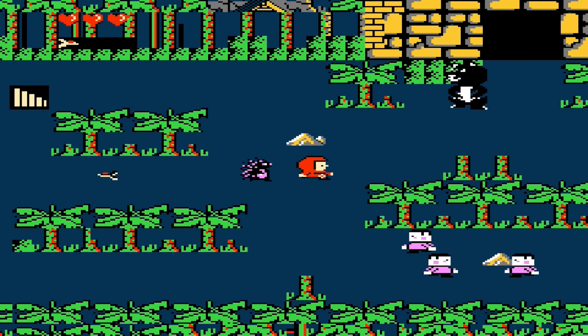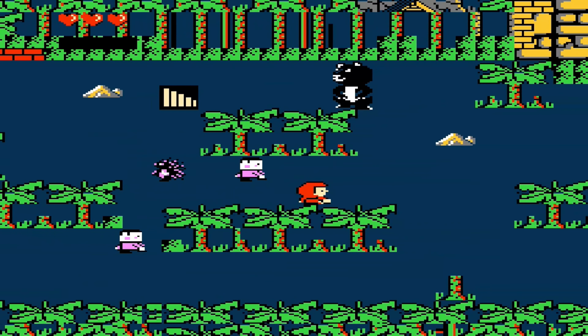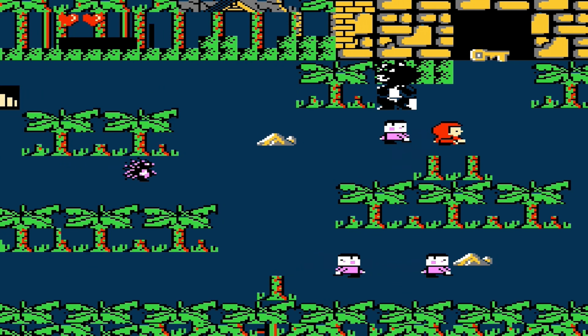The only power-ups for this piece of crap are potions, which do jack shit, and a slingshot that — get this — Little Red Hood throws at the enemies. Mind boggling.